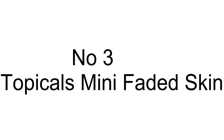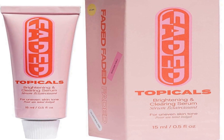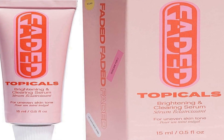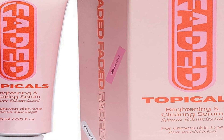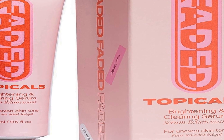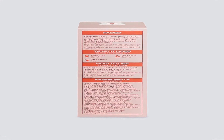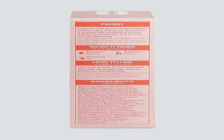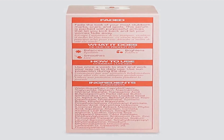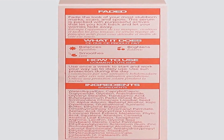Number three on the list is the Topicals Mini Faded Skin Serum, a targeted skincare solution designed to address the issue of dark spots and skin discoloration. It comes in a compact 0.5 fluid ounce container, making it convenient for on-the-go use. This serum is formulated with two key ingredients: tranexamic acid and niacinamide, both renowned for their effectiveness in treating post-blemish marks.